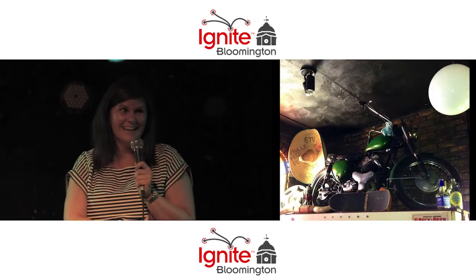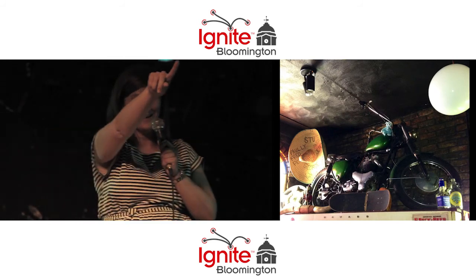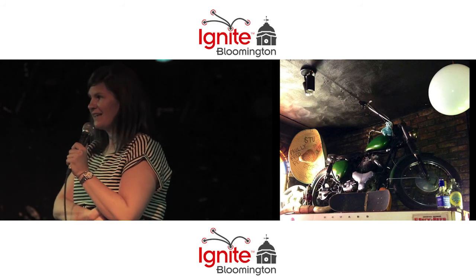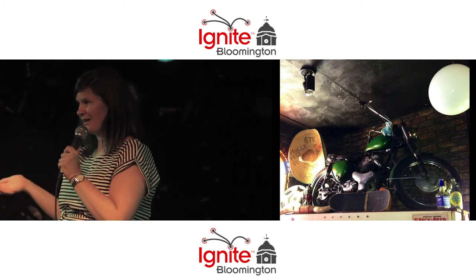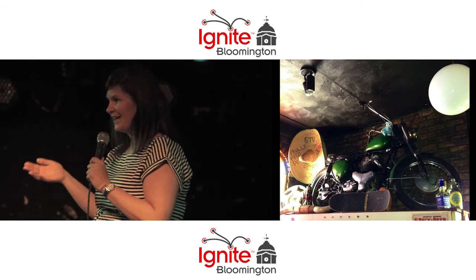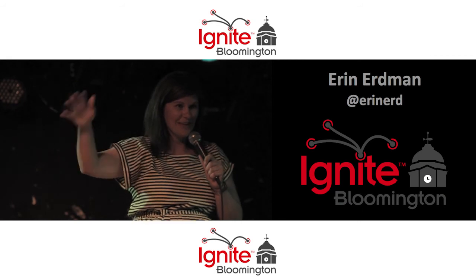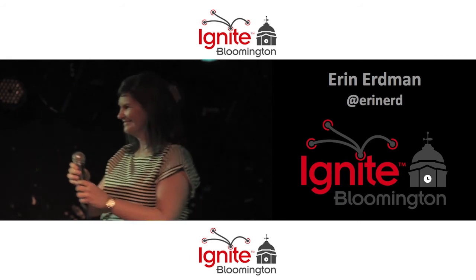And last but not least, here we are at the Bluebird. This is the motorcycle that sits on the other side of the bar from where we are. Supposedly, the guy that had to give his motorcycle up had a huge bar tab and couldn't pay anymore. Enjoy the rest of the night at the Bluebird. Thank you so much.